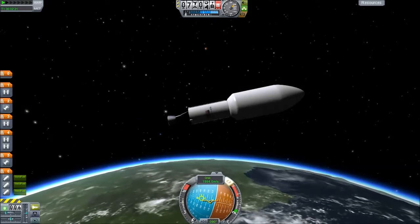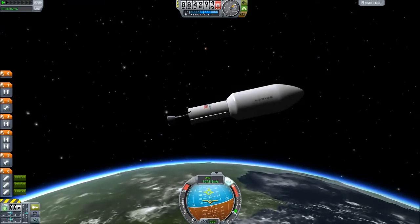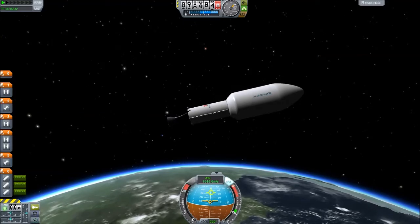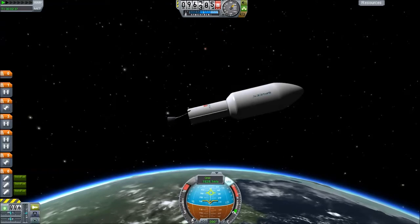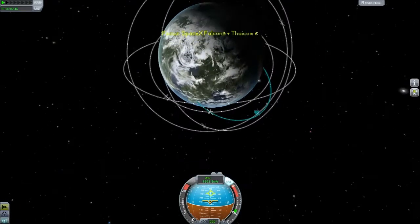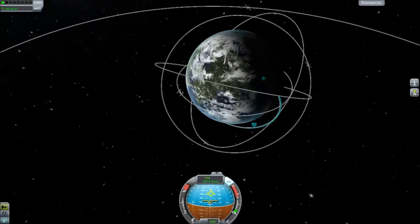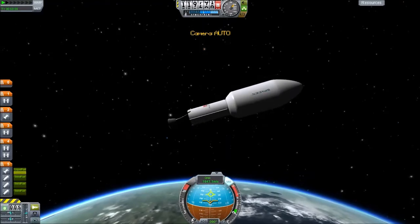The first stage has separated, and what will happen to the first stage — what they're developing with the Grasshopper technology — is that it will fly back and land vertically on the ground at the launch pad. It would also apply to the second stage. If they can develop this technology, it would be really good for space travel, because as Elon says, it's a stupid thing to fly a Boeing 747 and throw it away every time you flew it once. That would be ridiculous.